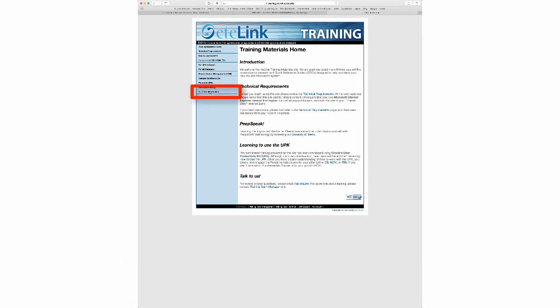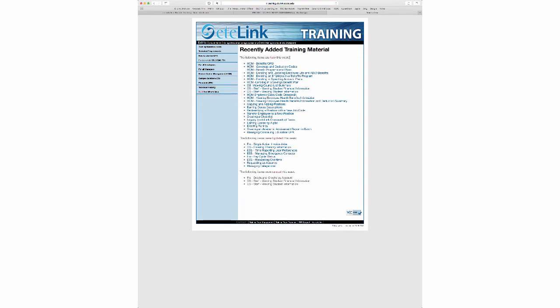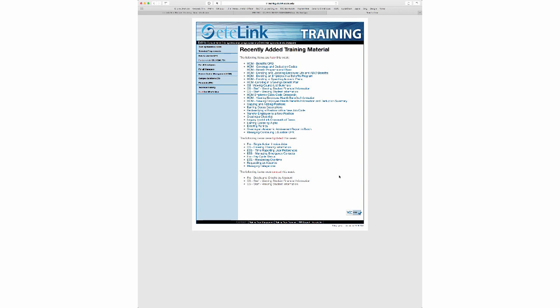If you click on the 'See What's New' section on the menu on the left-hand side, you'll see all of the new quick reference guides that they've created just recently for the project. If you haven't looked at it in a while, I encourage you to go check it out and learn a little bit more about the system. And that's all I have for this week — I'll see you next time.